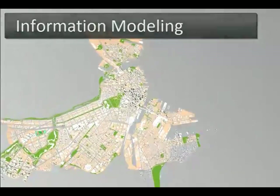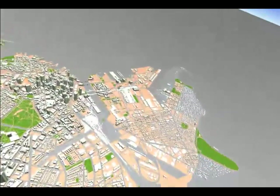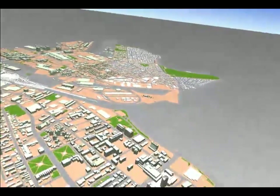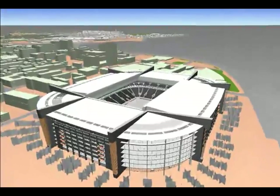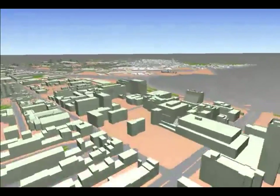BIM is Information Modeling for the Built Environment. It's about intelligent design — a process that lets you explore a project's physical and functional characteristics digitally before it's built. It applies to municipal, utility, and building life cycles.